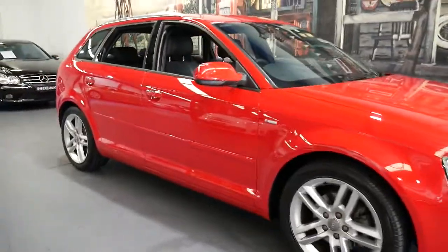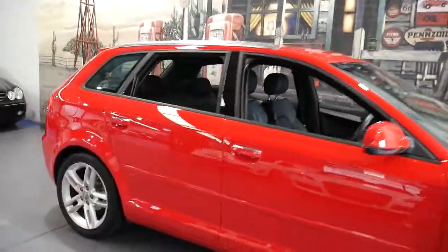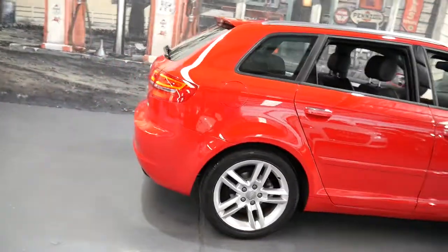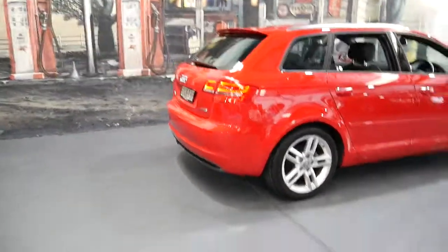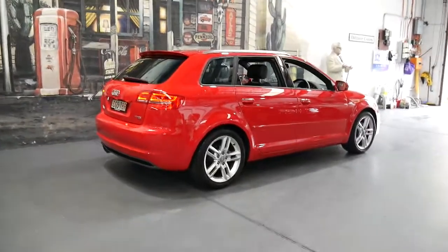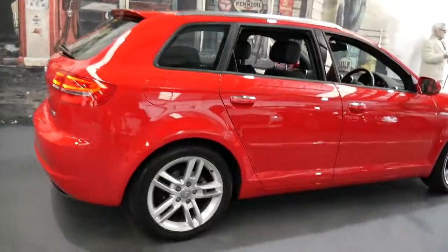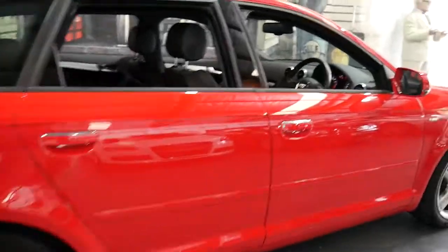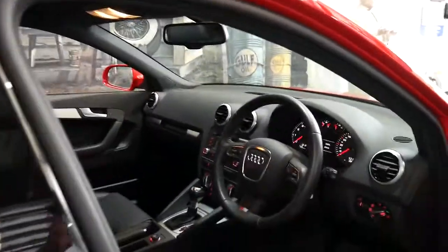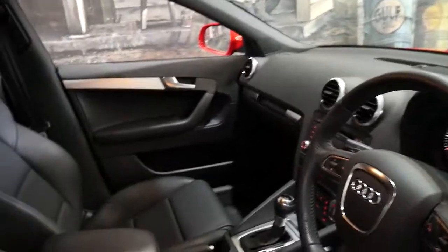Thank you for taking the time to watch this video. My name is Philip Tarrant and we are the Old Timer Centre. This particular car is a 2012 Audi A3 with 12,000 kilometres. It's red in colour with black leather interior and it's an S line.